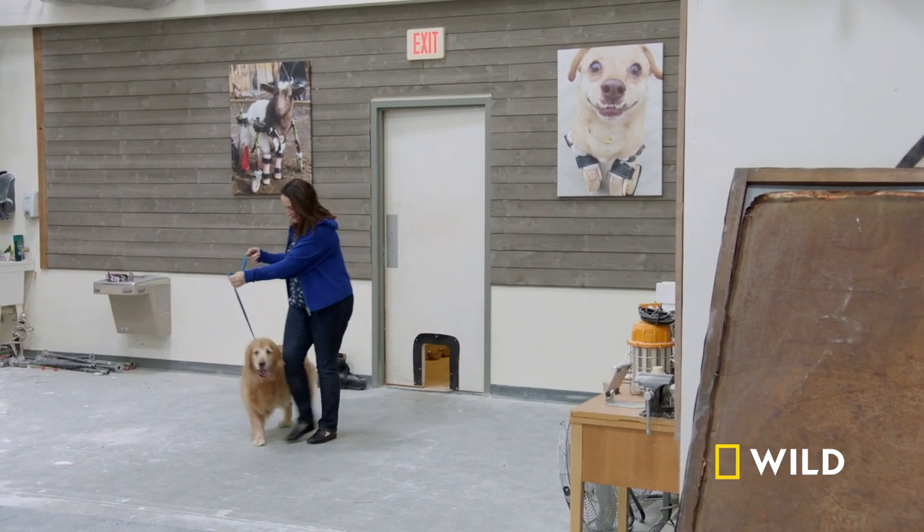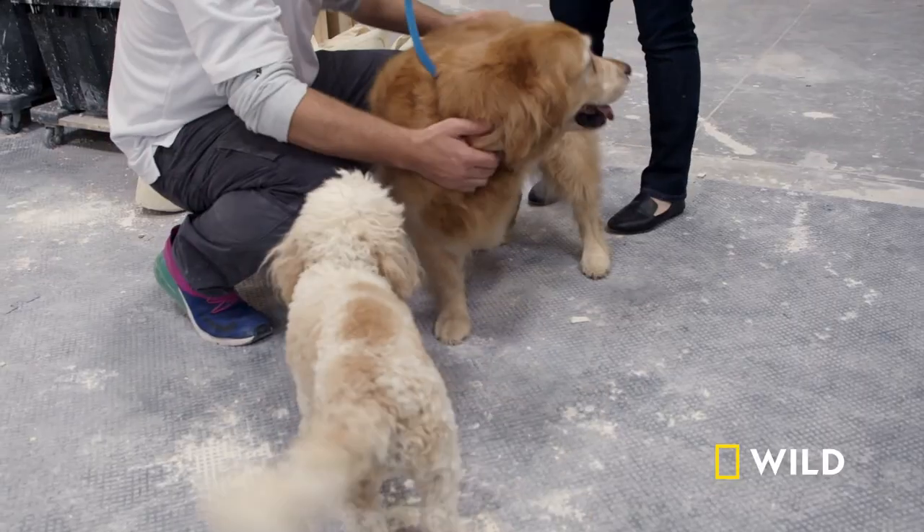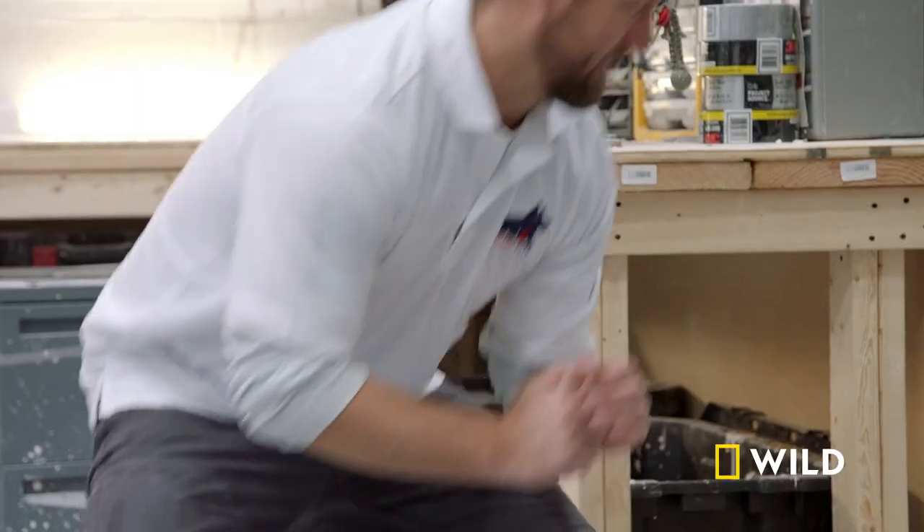Hey, how are you? Good. How are you guys doing? Good. So you ready for this? We are. This is the fun moment. She's excited. Let's grab it.